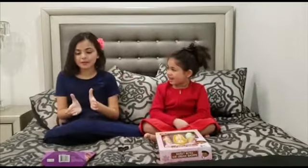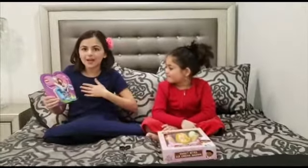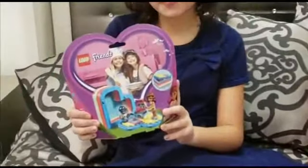So, I'm going to go first and tell you what I have. So this is a Lego set. I really love Lego. It's my dream. I have another one of this, and her name is Stephanie.